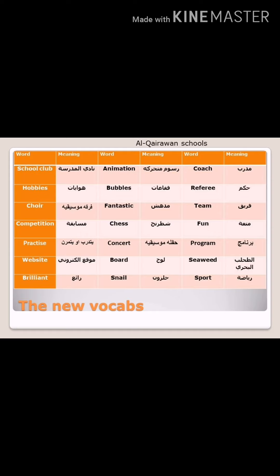The third column: Coach — المدرب — also a noun. Referee — which means الحكم — also a noun. Team — also a noun — and it means فريق. Fun — متعة — which is an adjective. Program — برنامج — also a noun. Seaweed — الطحلب البحري — also a noun. And the last word is sport — الرياضة — also a noun.